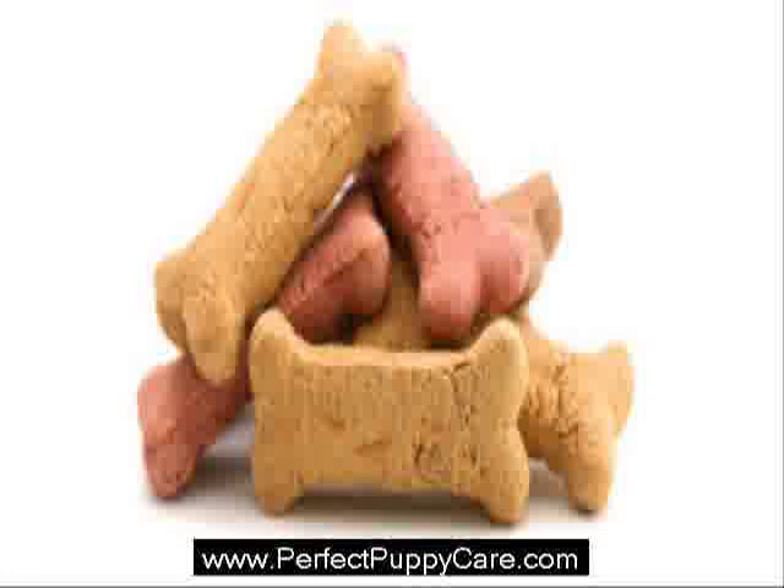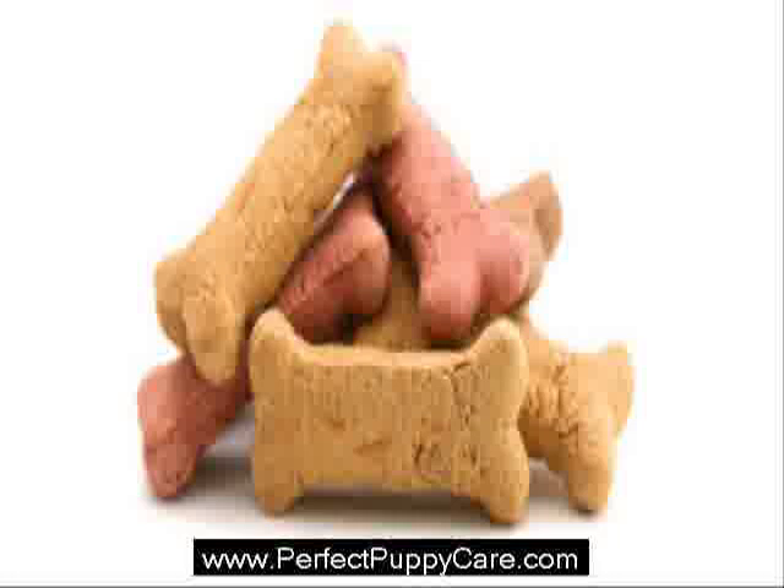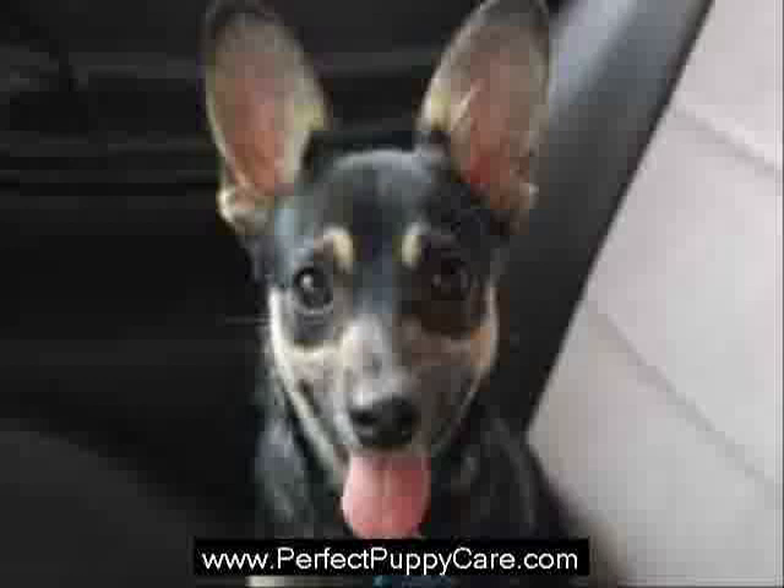Fungal ear infections, which are triggered by a fungus, are serious because they can spread to other parts of the body. Floppy ear dogs are especially susceptible to this type of ear infection because the fungi thrive in areas that are dark, damp, and moist. Symptoms include a discharge, swelling, redness, scaling, dryness, oozing, and itching.